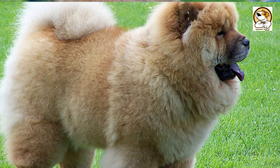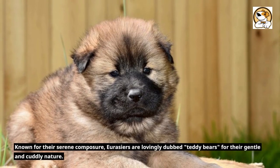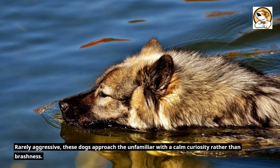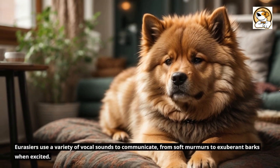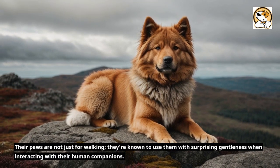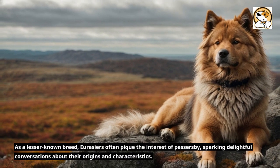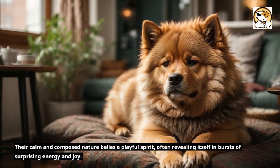Fact 5: Interesting Fun Facts. Their unique blue-black tongue is a standout feature, a genetic gift from their Chow Chow forebears. Known for their serene composure, Eurasiers are lovingly dubbed 'Teddy Bears' for their gentle and cuddly nature. Rarely aggressive, these dogs approach the unfamiliar with a calm curiosity rather than brashness. They often shine in canine activities that require intellectual engagement, obedience, and agility. Eurasiers use a variety of vocal sounds to communicate, from soft murmurs to exuberant barks when excited. Their paws are not just for walking — they're known to use them with surprising gentleness when interacting with their human companions. As a lesser-known breed, Eurasiers often pique the interest of passers-by, sparking delightful conversations about their origins and characteristics. Their calm and composed nature belies a playful spirit, often revealing itself in bursts of surprising energy and joy.